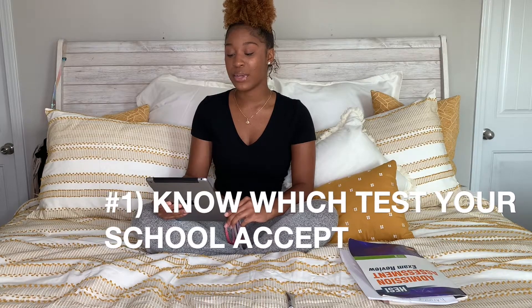I can only speak for Georgia because that's where I'm at. The first tip is make sure you know which test your school accepts. Every school in Georgia has two different entrance exams: HESI and TEAS. For Georgia Southern, we take the HESI — that's why I have this handy dandy HESI review book right here.